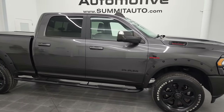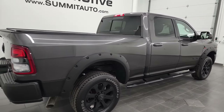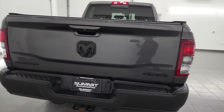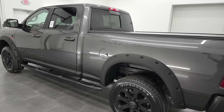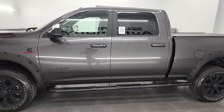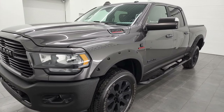Hey, this is Brett, and this 2019 Ram 2500 Crew Cab Short Box Bighorn Level 2 Night Edition is stock number 13443Z. I am here at Summit Automotive in Fond du Lac, Wisconsin, your new and used heavy-duty truck and Ram headquarters. This 2019 Ram 2500 has a 6.7 liter Cummins diesel engine.